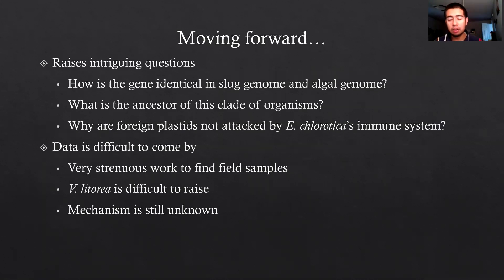Moving forward, it is a very exciting organism because it raises many intriguing questions. My favorite is the idea of the slug being able to generate proteins to keep the chlorophyll working inside the chloroplast and continuing to undergo photosynthesis — not very many organisms can do that, and that alone is an amazing feat.